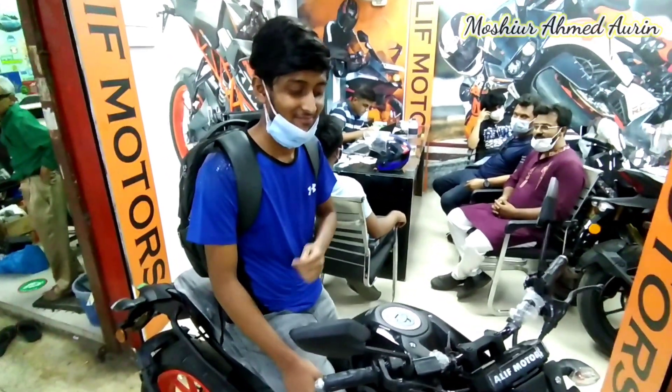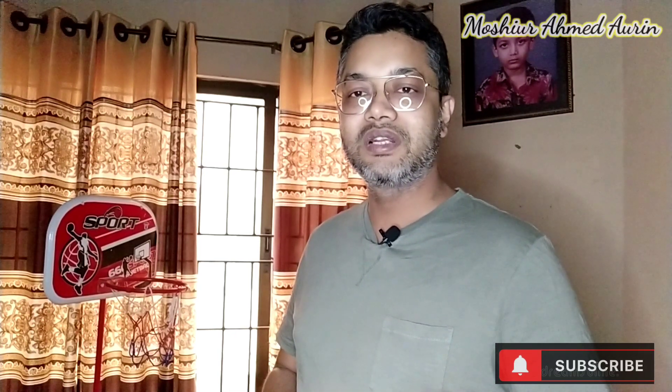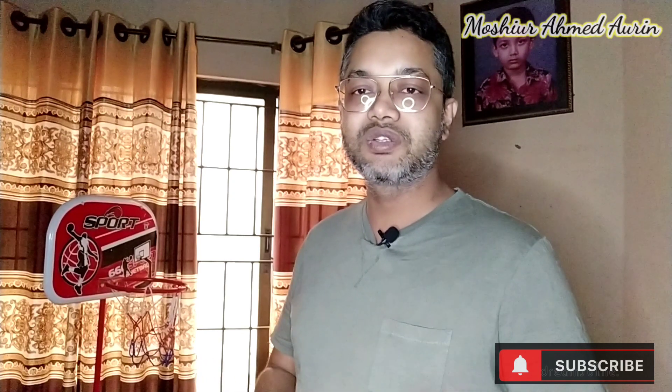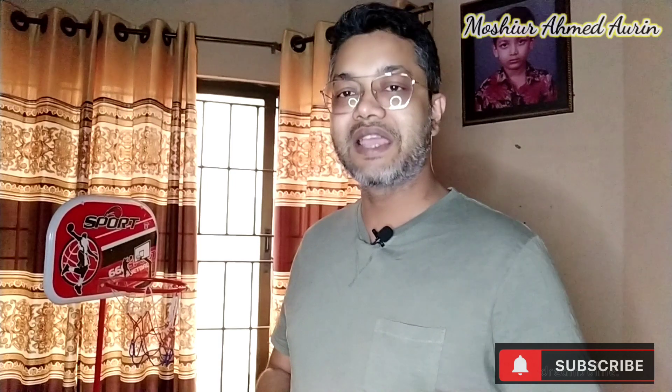I will see you in the next video. Be sure to check out our Facebook page and YouTube channel. Please subscribe, like, share, and comment.